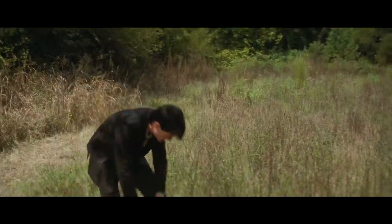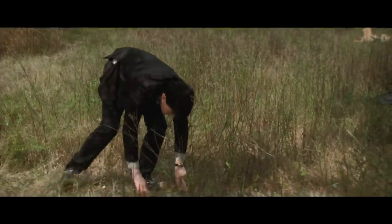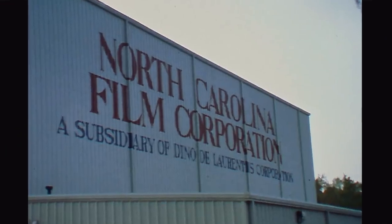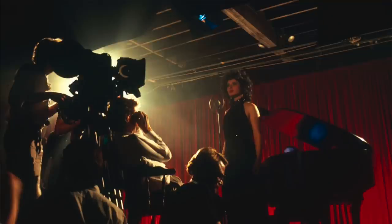The one location I was unable to find is the field where Jeffrey finds the ear. I do know it's currently a football field somewhere, I just don't know where. If you happen to know where it is, please drop me a line. Now I'm standing across the street from Screen Gem Studios, also known as DEG Studios. Dino De Laurentiis owned this back in the day. So many incredible movies have been shot here. This was also used for the interiors of the film Blue Velvet — Ben's Place, the Slow Club, all shot here.